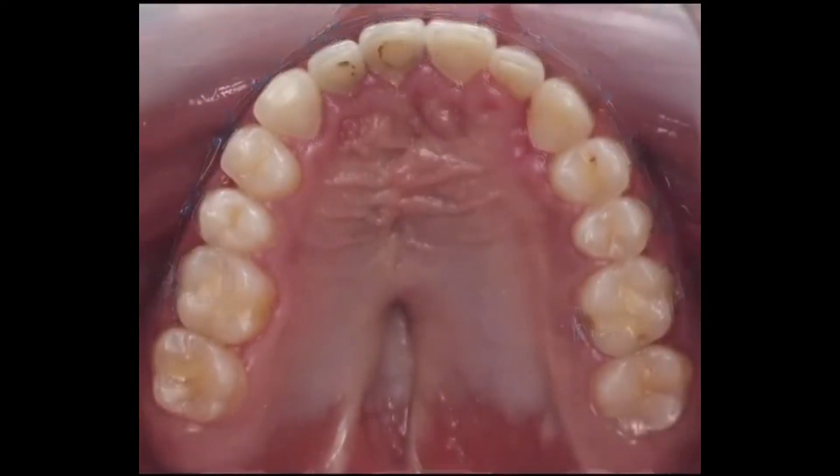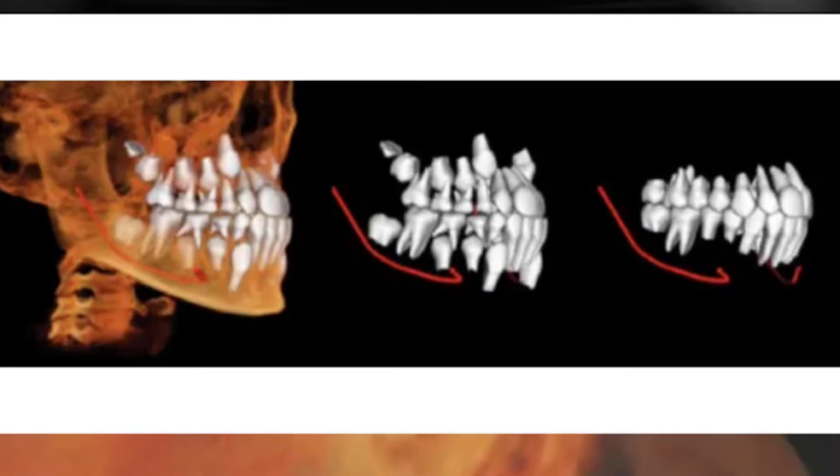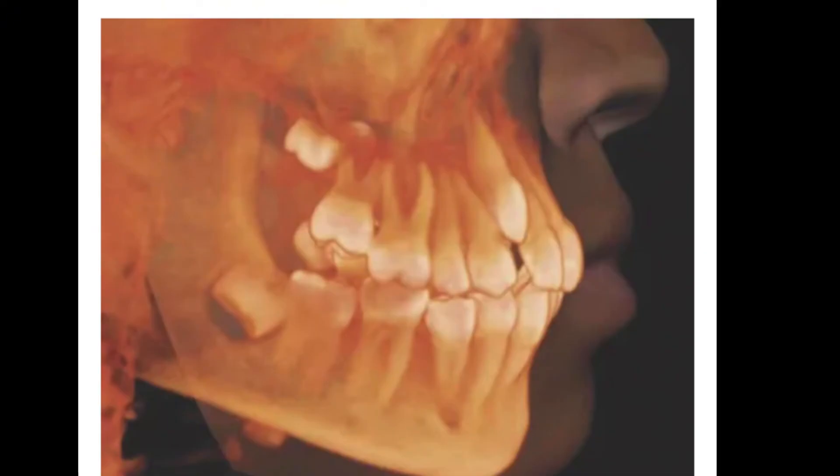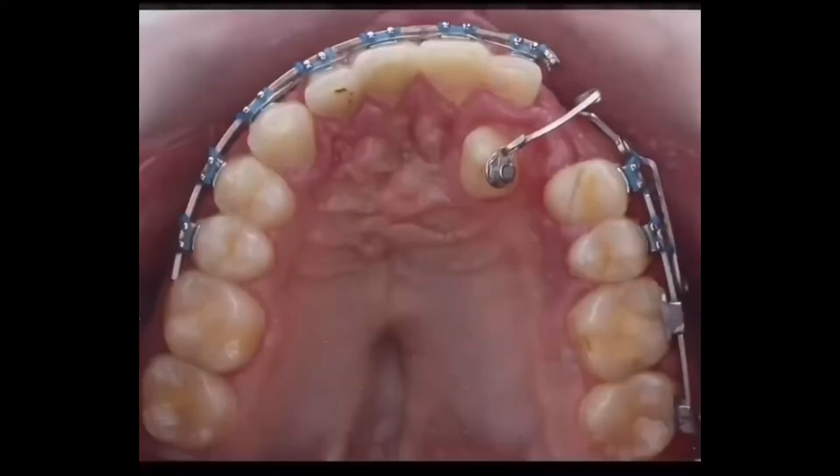The overall treatment time to move an impacted canine back to its place in the dental arch may vary considerably, depending on the complexity of the case. As a rule of thumb, one could expect approximately 12 months.